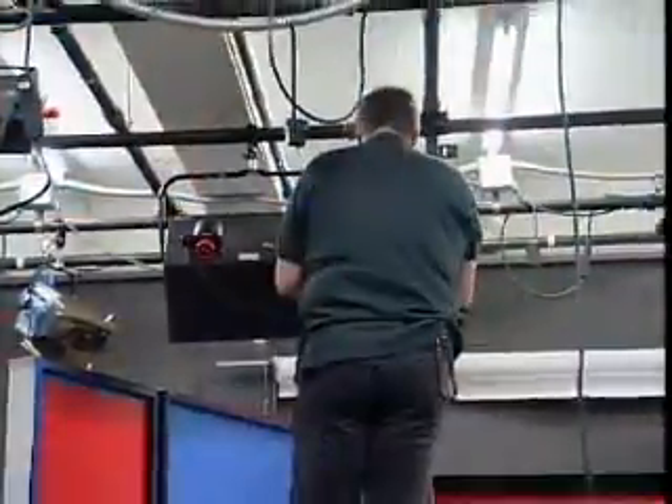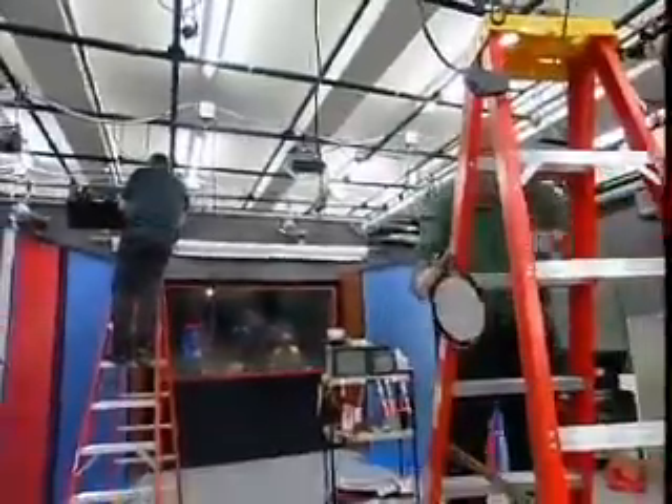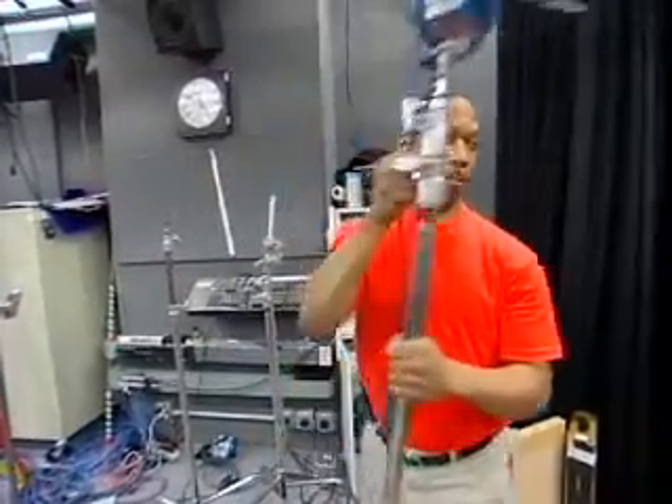There's more to making a movie or television show than what the audience sees. Behind the scenes, there are workers responsible for moving equipment and building sets. Called grips or setup workers, they are the muscle on a film or TV shoot.